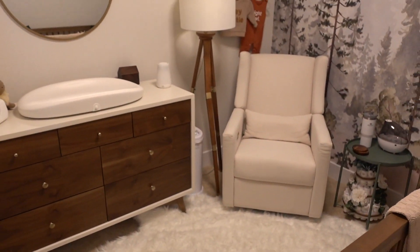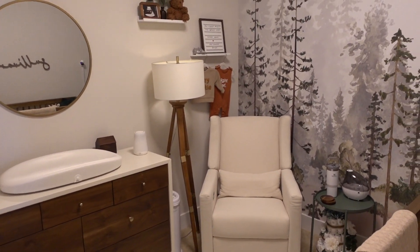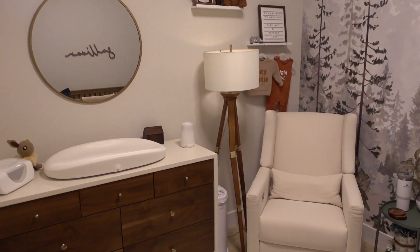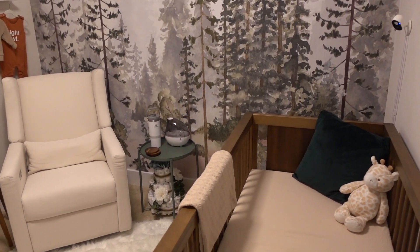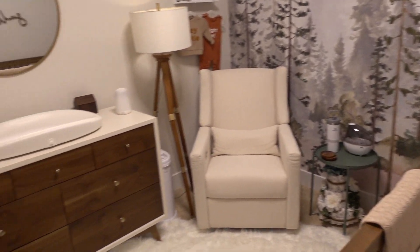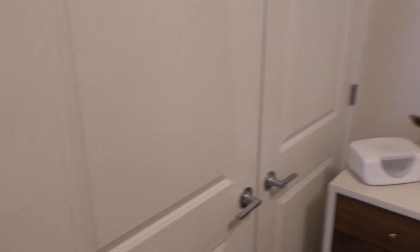You can pretty much see the whole room from just the doorway. It is definitely a smaller room, but it's the perfect size for him, honestly. There's no windows, so we do have an overhead light here as well as a lamp. I think actually having no windows will come in handy when we want it to be blackout when he's sleeping. On the left side, from the bookshelf, we have the closet — we'll get to that last.